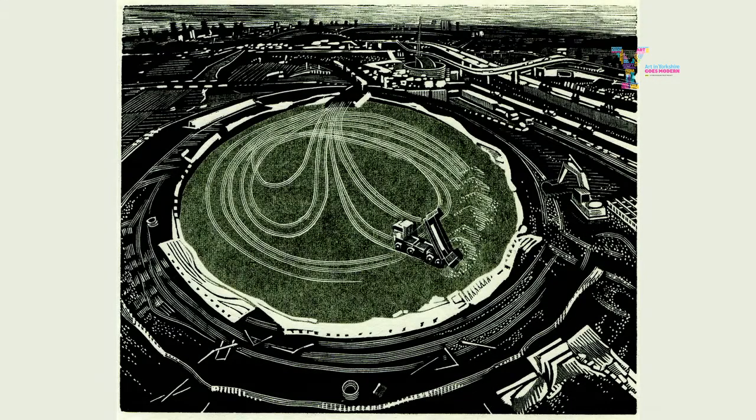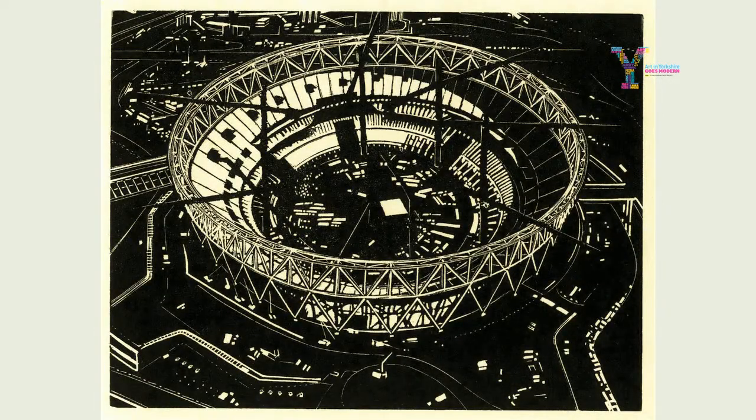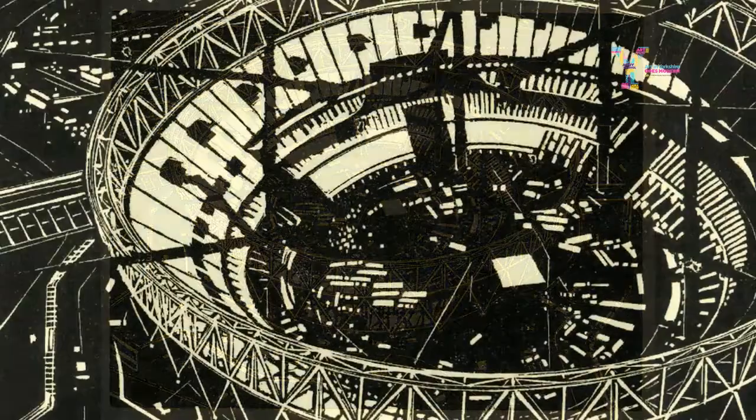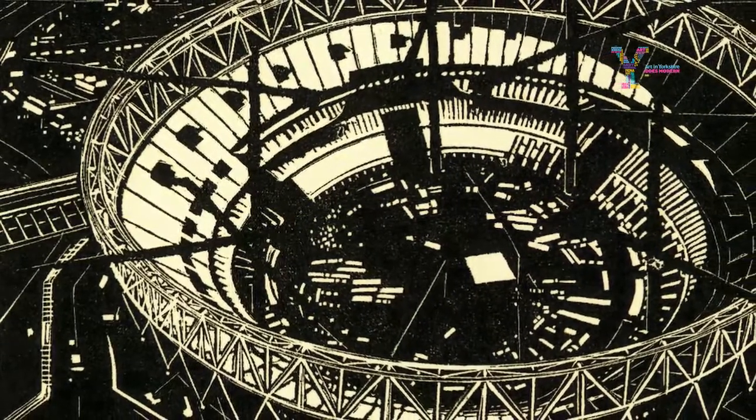The particular architectural features of the Olympic site that I've been most interested in have been the Velodrome in its initial stages, when it was a large circular piece of earthworks with diggers in there, and also the stadium. There's something about that particular circular form, and it relates to earlier works I've made of the Coliseum in Rome — something very satisfying about that kind of perfect circle.